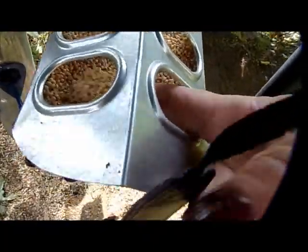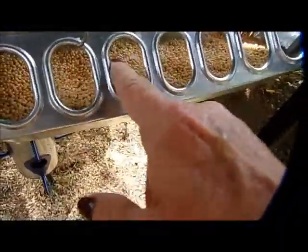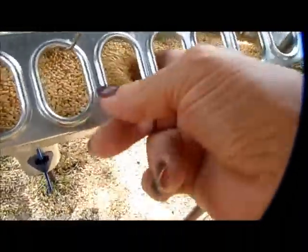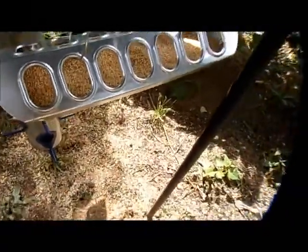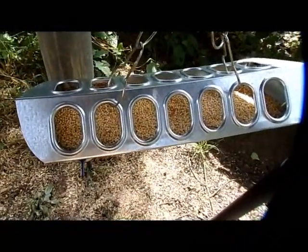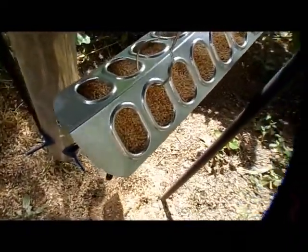Here is where I have that millet, and I have it like this — it's a chicken feeder. With it being like this, they can't kick that seed out as easily, so this really saves on seed. The big birds don't tend to like it, but the house finches and the sparrows do.